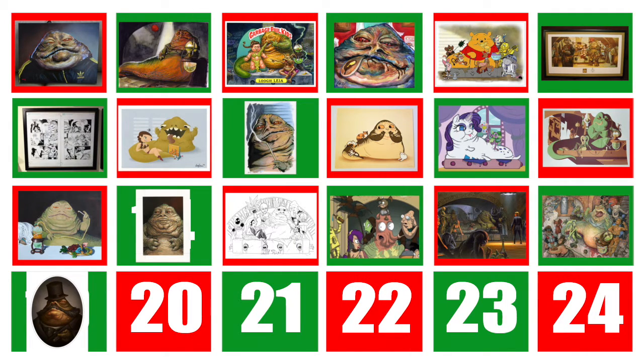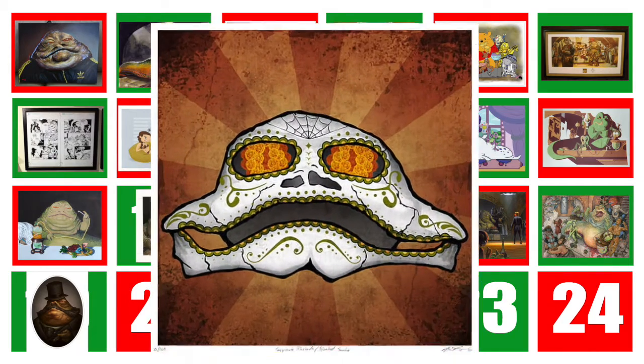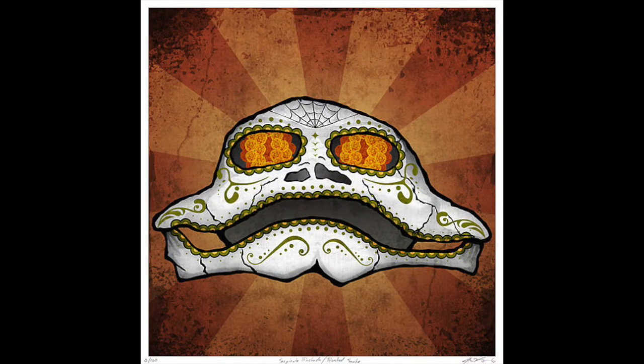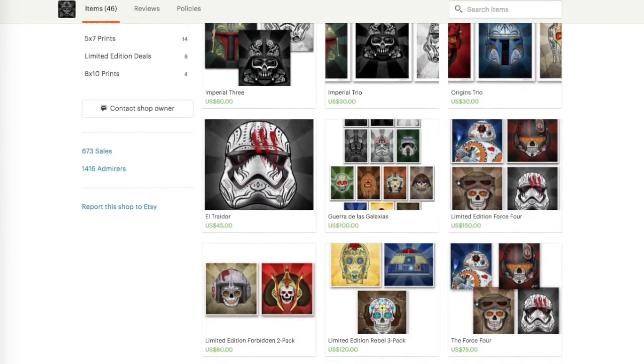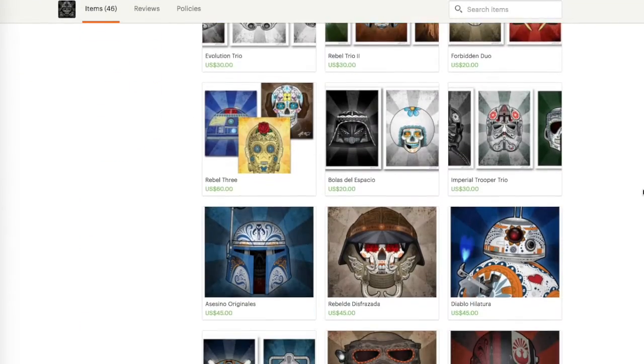Welcome back to another day on the Jabba the Hutt advent calendar. Today I'd like to talk about a collection of prints made by John Karpinski, otherwise known as Captain Magnificent on Etsy. He's done a huge number of Star Wars characters in the style of the Mexican Day of the Dead, including a number from Jabba's palace.